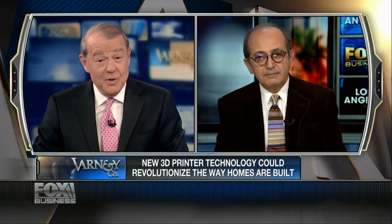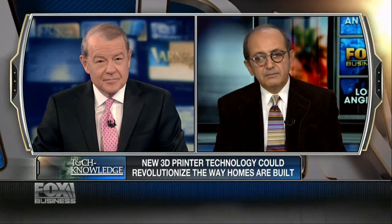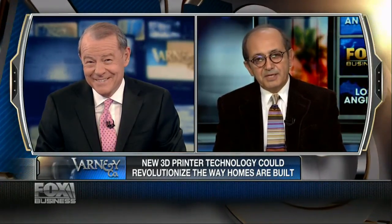Do you have any patents on this? Did you invent it? Yes, I initiated the idea and I have over 20 patents on it. You're going to make a lot of money! Well, maybe, but my objective is really to make an impact more so than having money.